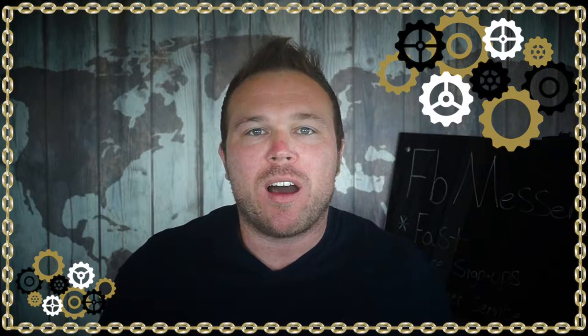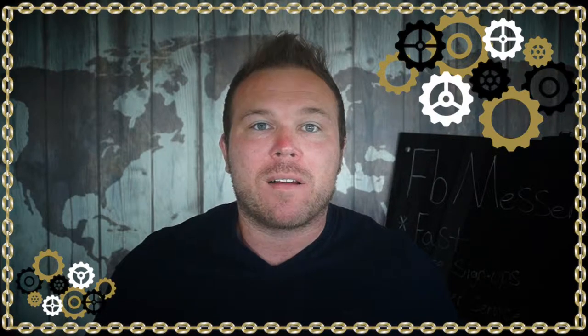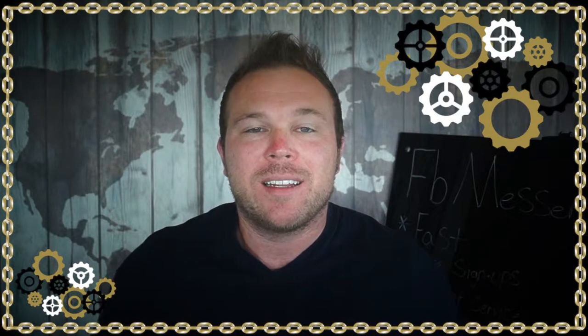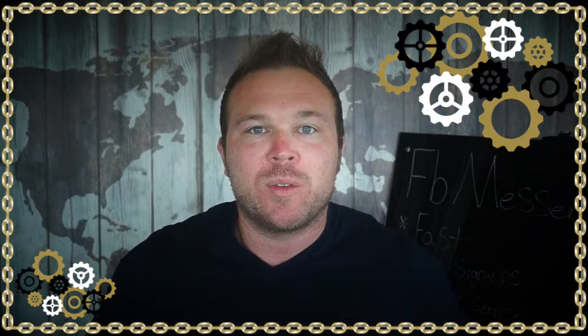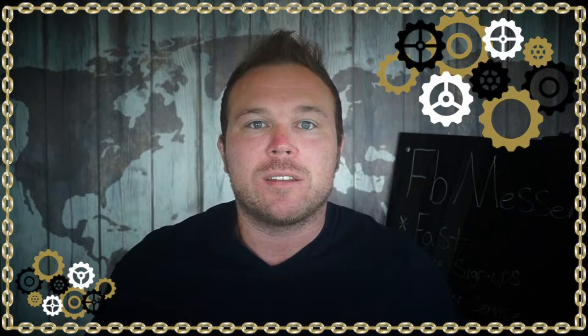Hey there, my name's Brad Smith, owner of AutomationLinks.com, and today I want to share with you my five-part Facebook Messenger guide. Facebook Messenger anybody can use — it's super simple to set up, but most importantly, it gets results.